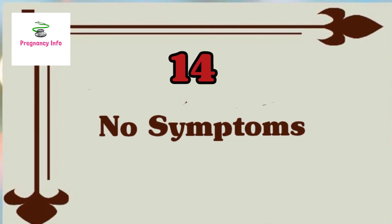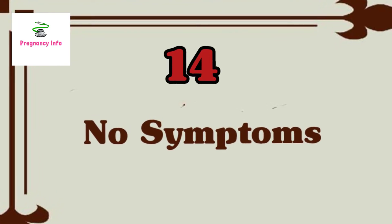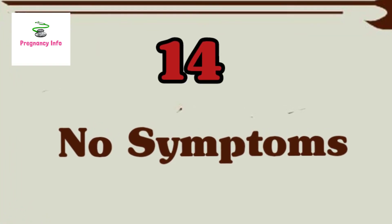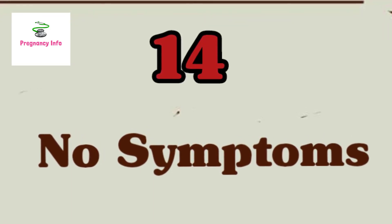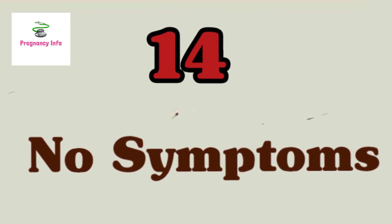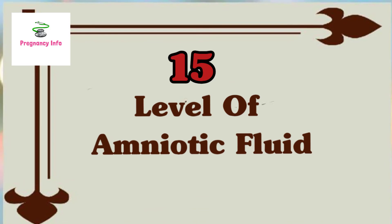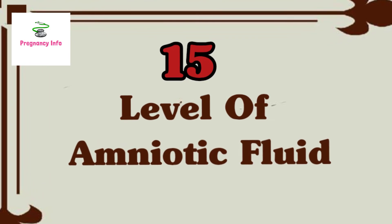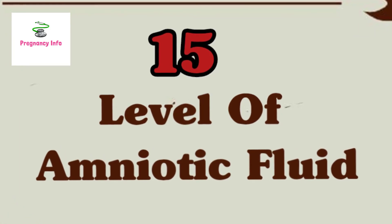Sign fourteen: you don't have any symptoms. When you spotted those two lines on the pregnancy test, you prepared yourself for an onslaught of symptoms — and then nothing. Not to worry though, sometimes no signs are the best sign. You may feel great, and that is okay and is also a sign of a healthy pregnancy. Sign fifteen is amniotic fluid level. If your amniotic fluid level is less or more than the required amount, it is not good for your pregnancy. If the level is within the standard range, that is also a sign of a healthy pregnancy.